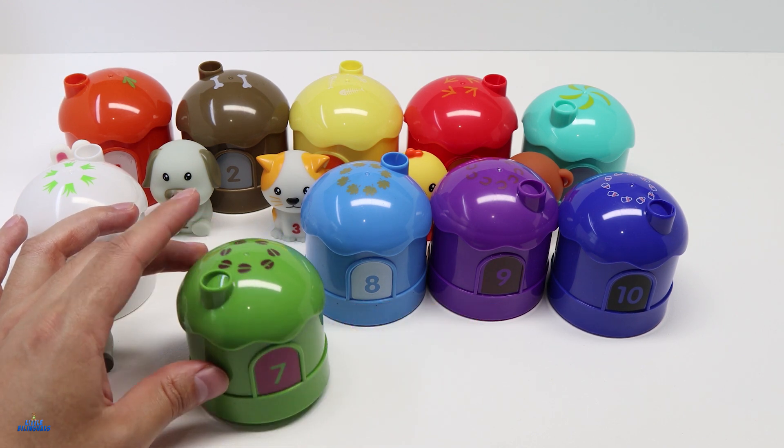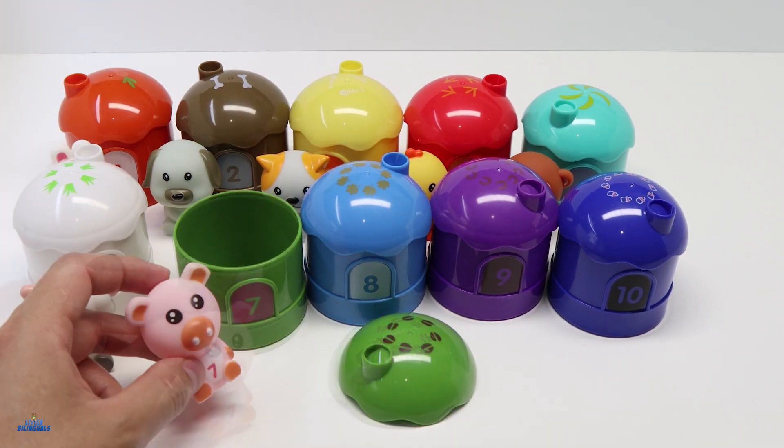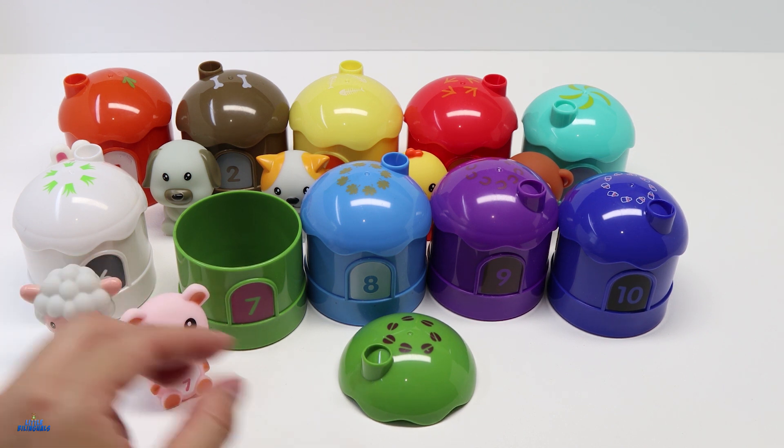Let's open it. For house number 7 we have a pig. This pig is color pink. Pigs like to play in the mud.